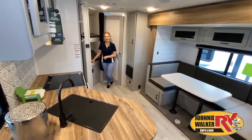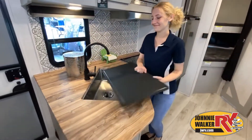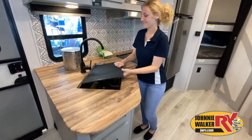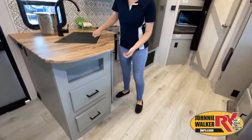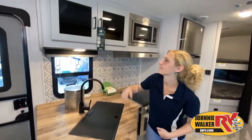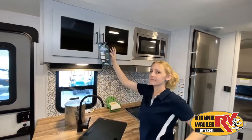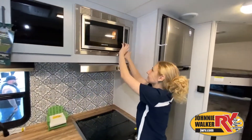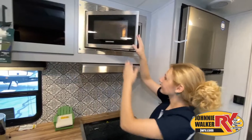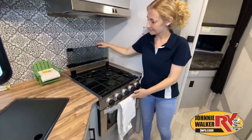Now, like a brochure, this video is only a representation of the manufacturer's floor plan. Just like a home, there are many variations of every RV made. Features, options, colors, fabrics and other specifications may be different from one RV to the next. So it's important to contact a Johnny Walker RV team member for actual details about this floor plan.